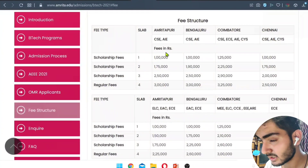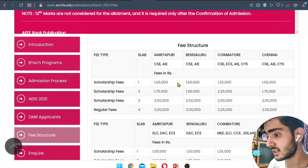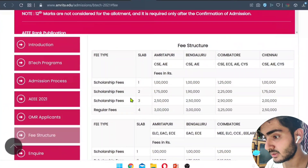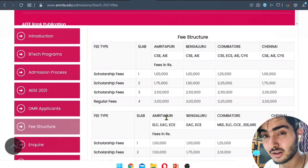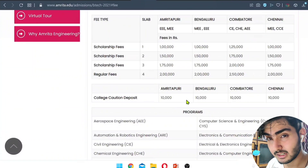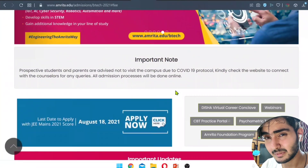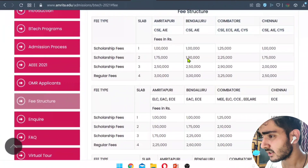For computer science, the regular fees are around 3 lakh per year. Students in the third scholarship slab pay 2.5 lakh, the second slab pays 1.7 lakh, and top scholarship recipients also have reduced fees. Without a scholarship, the total four-year fees for CSE come to around 12 lakh. At the time of admission, there is also a 10,000 rupee caution deposit and an admission fee, making the first-year payment approximately 3.5 lakh for regular candidates.